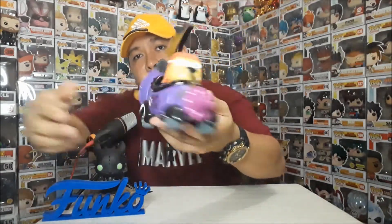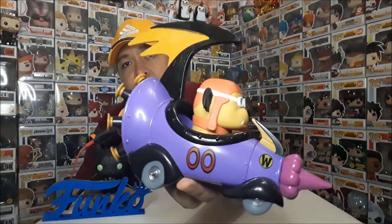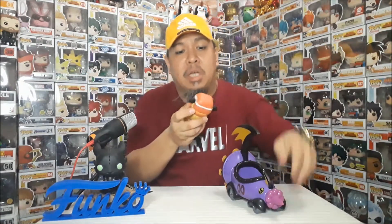Number 00. Kabila rin ganun — halos parehas. Sabi ko natatanggal siya — ayan. Wala namang manibela. Ang cute ni Muttley. Parang di nagagalaw yung ulo — hindi nagagalaw yung ulo. Ganyan lang siya, as is. Tsumatawal siya.